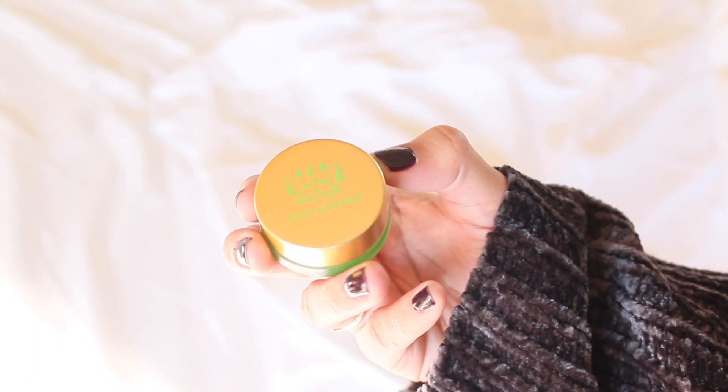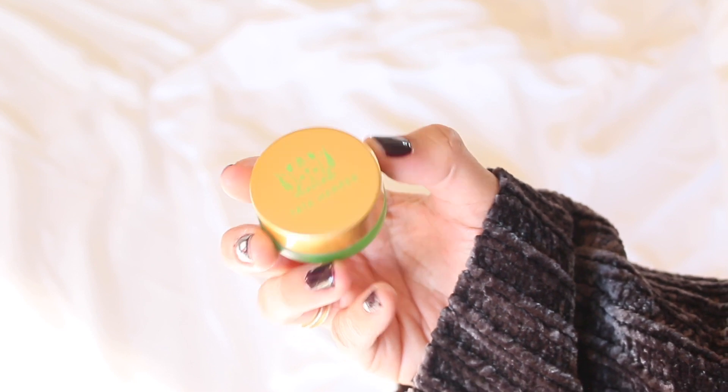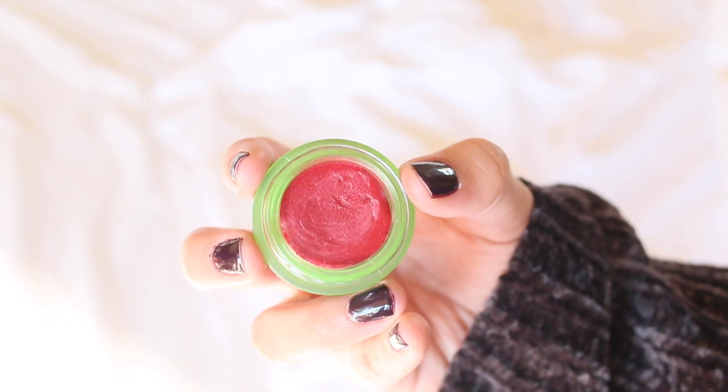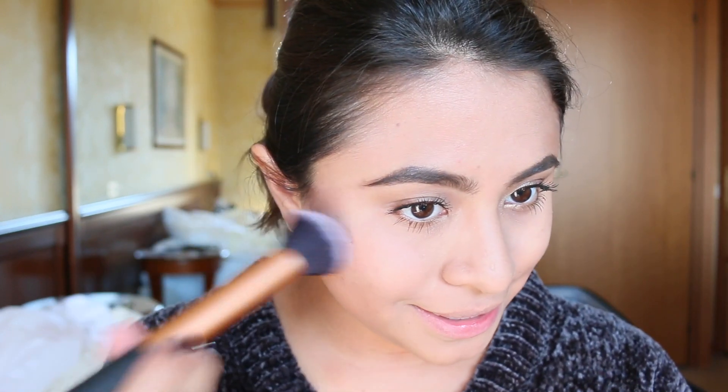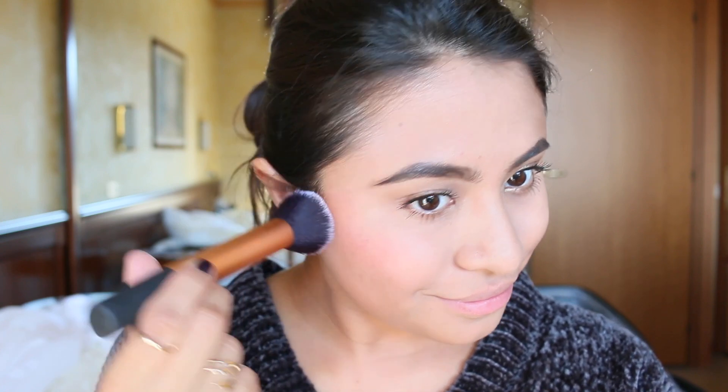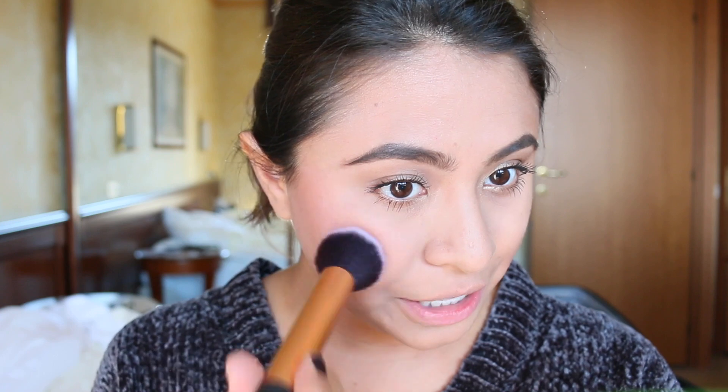I like to carry products I can use in more than one way, so I have this Tata Harper volumizing lip and cheek tint in 'Very Naughty.' I think this shade is lovely for both fall and winter. First I'll take this buffing brush by Real Techniques and apply it on my cheeks. The shade is very pretty — you might think it looks very red, but you can apply it lightly and it's fine.